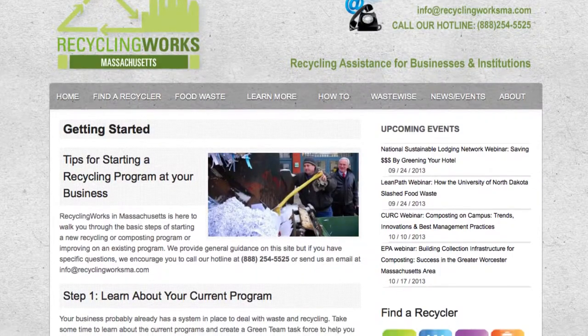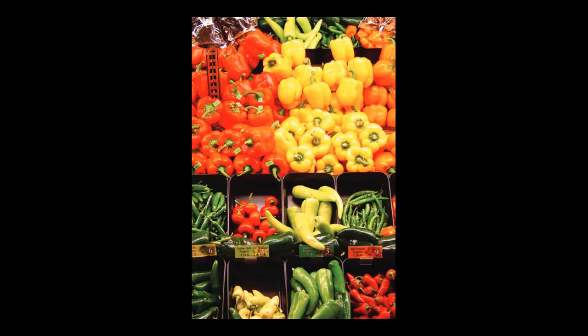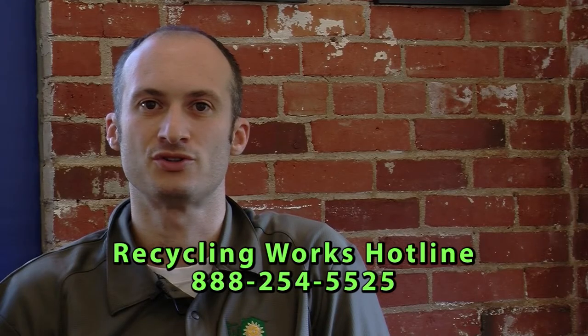Recycling Works is a business and institutional recycling and composting assistance program provided under contract to the Massachusetts Department of Environmental Protection. It allows us to provide a range of services to businesses throughout Massachusetts. We have a website with resources including how-to documents, regulatory information, case studies about successful programs, and a geographically searchable database that can connect you with service providers and haulers to recycle or compost a range of materials.